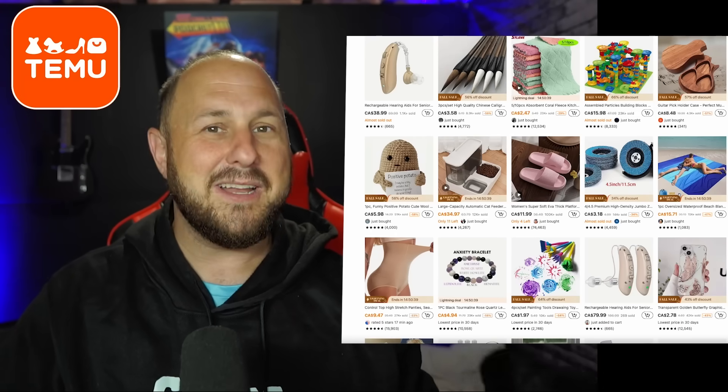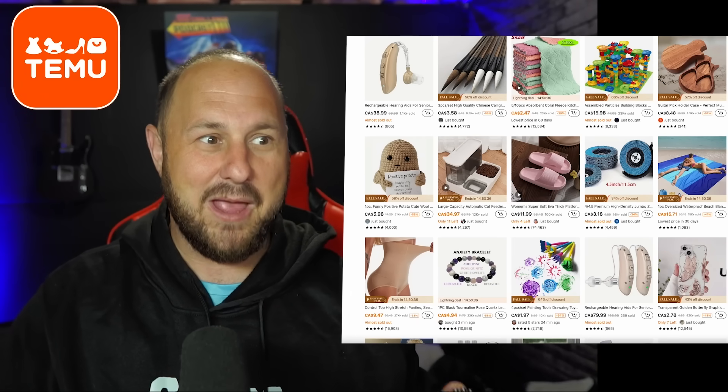I teamed up with Temu, got sent a whole ton of really great products that I got to choose, and now I'm addicted — I'm on the app looking for little things I want. Because it's not like you're spending hundreds of dollars. I got literally a big box of stuff and it was under a hundred dollars — and it's legitimate stuff that I will really use. A perfect place for stocking stuffers, birthdays, Christmas presents.